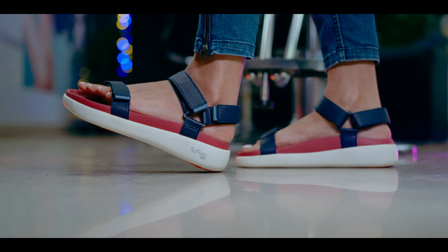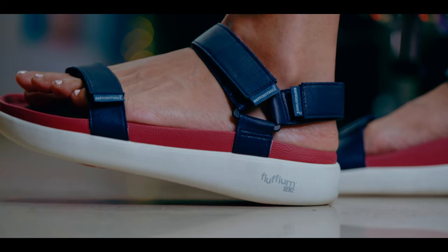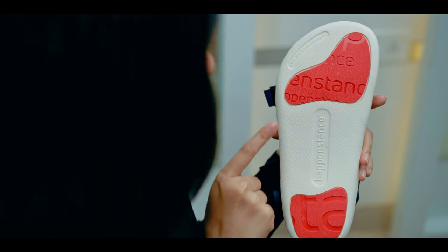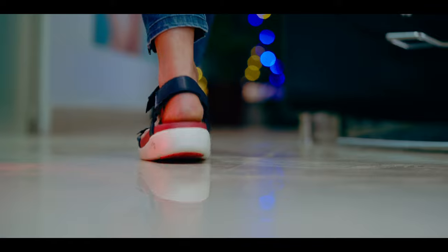While the outsoles help absorb the impact of each step and bounce back — a firm shock absorber indeed. And see how light this is. The dual hybrid rubber pads ensure superb traction — totally anti-skid.